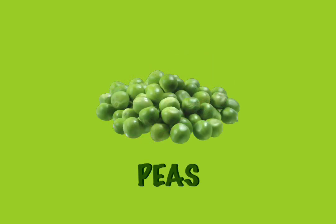Peas. They are like little green balls of goodness. They can be hard to keep on your fork though. That is why I eat peas with a spoon.